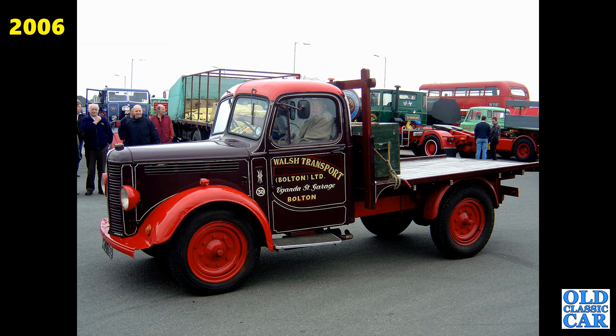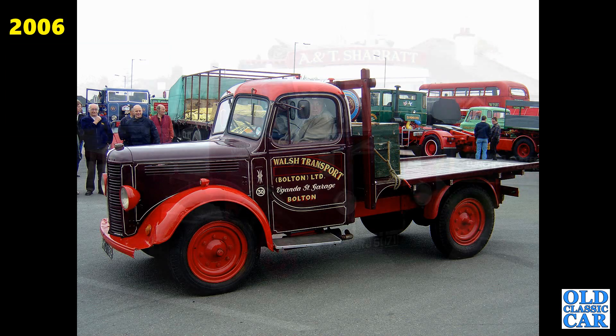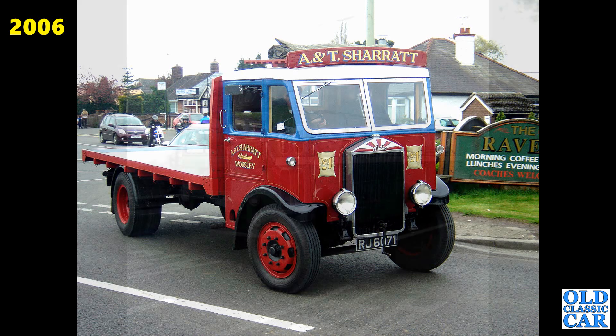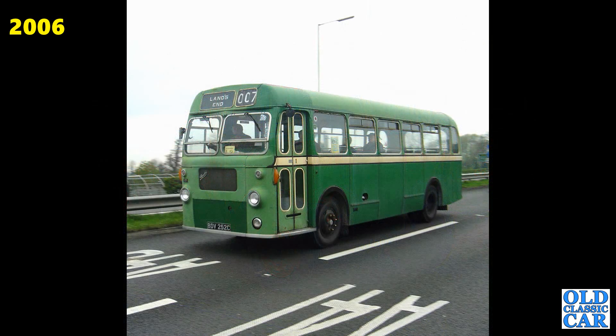And we've got another Bedford in the livery of Walsh Transport Bolton Limited — a right little truck, quite a short one. RJ6071 — that's an Albion KL127 of 1936. Always good to see the pre-war lorries at these events, not all that commonly spotted nowadays.